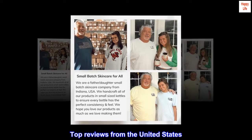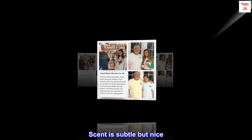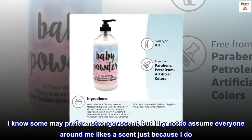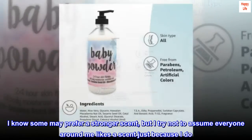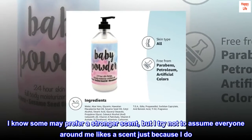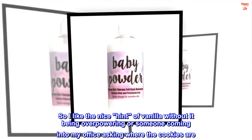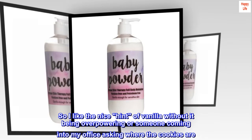Top Reviews from the United States. Scent is subtle but nice. I know some may prefer a stronger scent, but I try not to assume everyone around me likes a scent just because I do. So I like the nice hint of vanilla without it being overpowering or someone coming into my office asking where the cookies are.